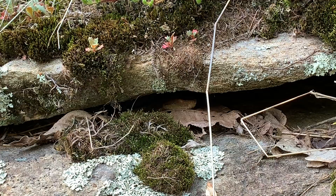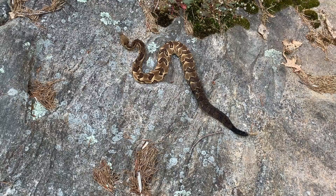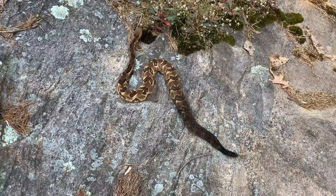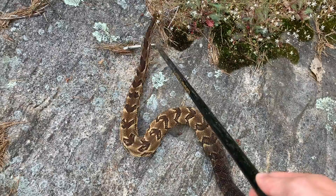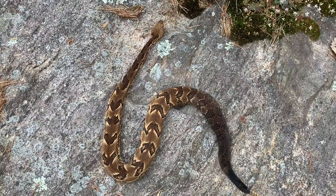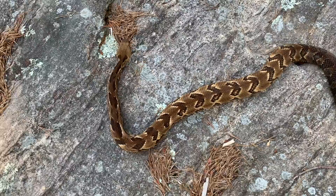Alright guys, we got what we're looking for — it's not the darkest timber but it's still just a beautiful looking wider phase timber rattlesnake up here. Absolutely beautiful, gentle snake. So we're gonna photograph this guy and keep looking. Absolutely stunning snake — good looking timber rattlesnake. What a good looking snake — that's my shot right there.